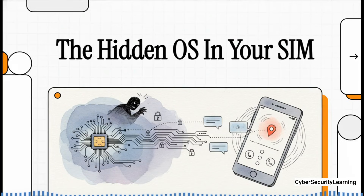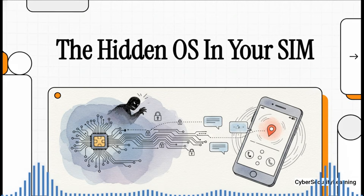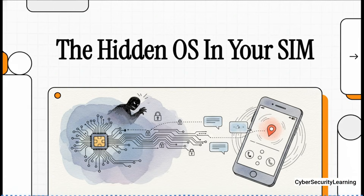You know that little SIM card you pop into your phone? Most of us think it's just a tiny piece of plastic that holds our phone number. But what if it's actually a complete, independent computer running its own secret operating system, totally hidden from you? And what if a silent, invisible text message could order that hidden computer to track your location or make a phone call, all without you having a clue? This is not a movie plot — it was a very real threat used for surveillance for years.